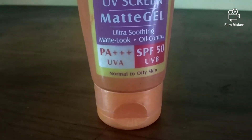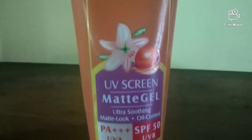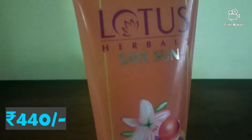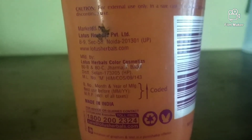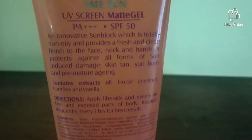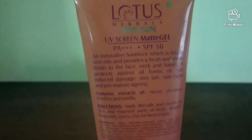The first one is Lotus Safe Sun UV Sunscreen Matte Gel. It has a matte look with oil control, PA++++ and SPF 50 which is really, really good — protecting from both UVA and UVB rays. It can be used for normal to oily skin. If you have dry skin, make sure to apply a moisturizer after using it. The feel is similar to a normal gel or aloe vera gel type, so dry skin users will definitely need a moisturizer on top.